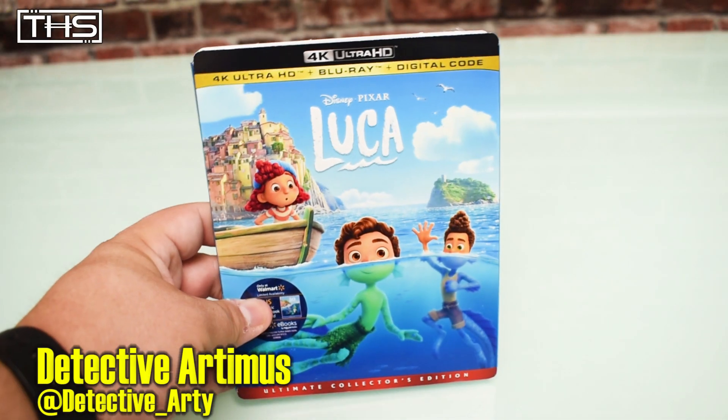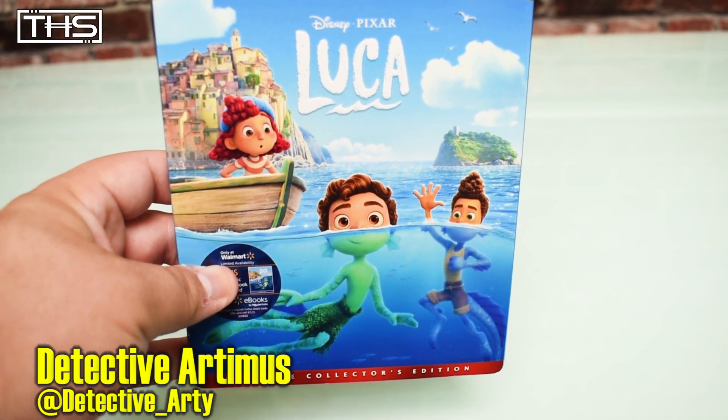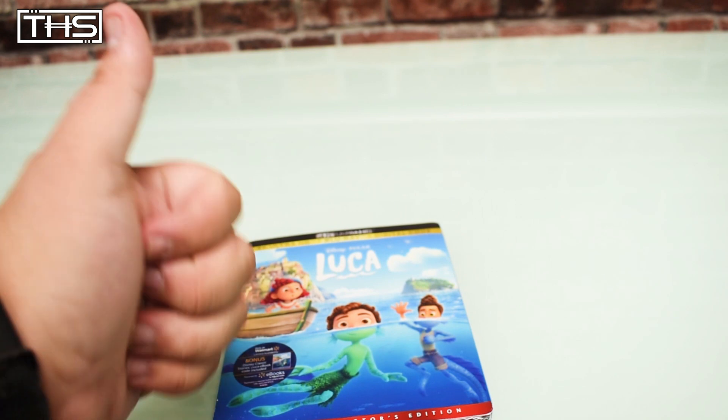Hey folks, Detective Artemis here and today I'll be talking about Walmart's exclusive Ultimate Collector's Edition 4K Ultra HD release of Disney and Big Size Aluka. Okay, that was terrible.